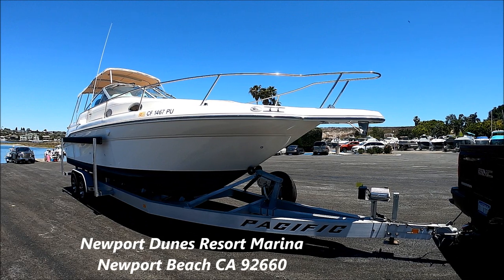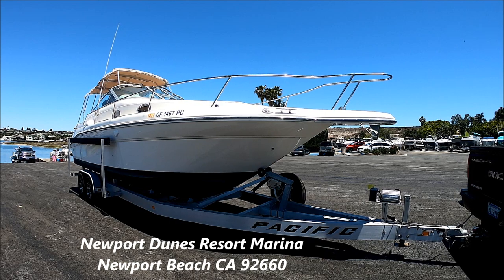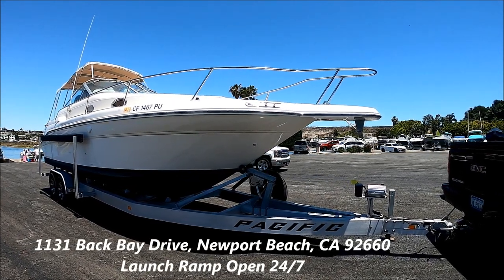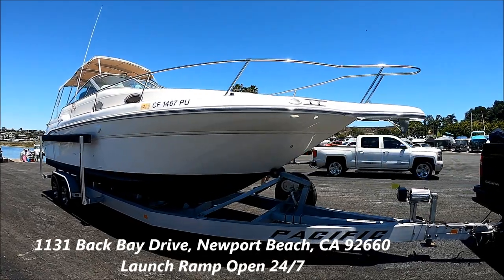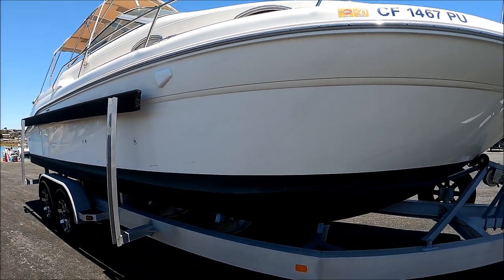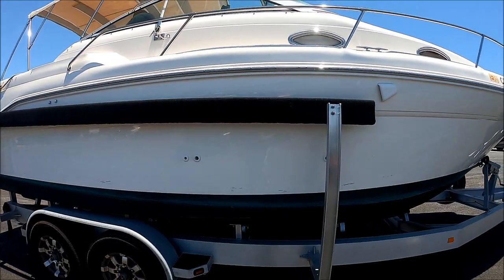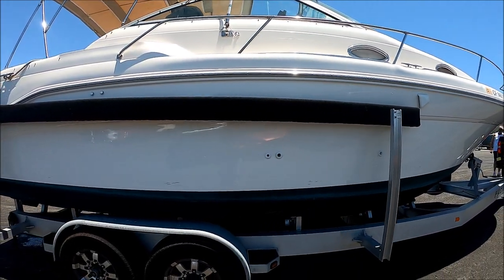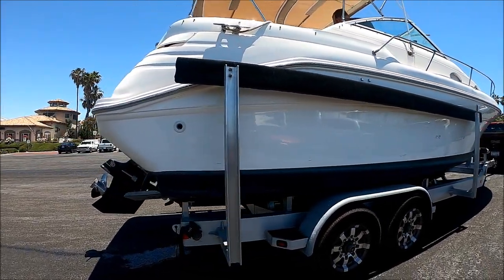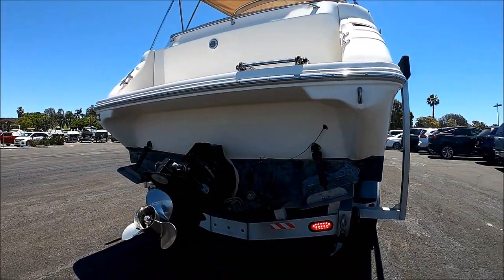Here we are at Newport Dunes launch ramp, getting ready to launch the 1995 Searay 270 Sundancer. She sits on a beautiful tandem axle trailer with hydraulic brakes coming down along the starboard side. She's got excellent bottom paint. Just look at the quality of that trailer — we've got side guides to make easy loading, custom tires right there, and here we are at the transom. We've got our trim tabs and underwater lights.